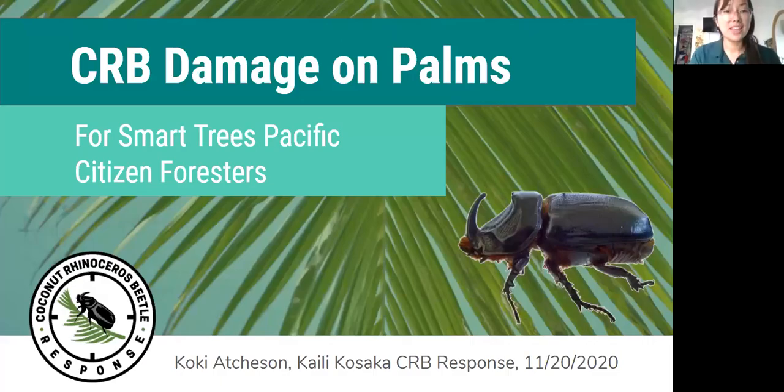Good morning everyone, thanks for joining us. My name is Kylie and I am an outreach specialist with the coconut rhinoceros beetle response. And my name is Koki, another outreach specialist with the CRB response. Today we're going to be talking about coconut rhinoceros beetle and how they cause damage to palms. Thank you to Smart Trees Pacific for prompting us to do our first webinar.